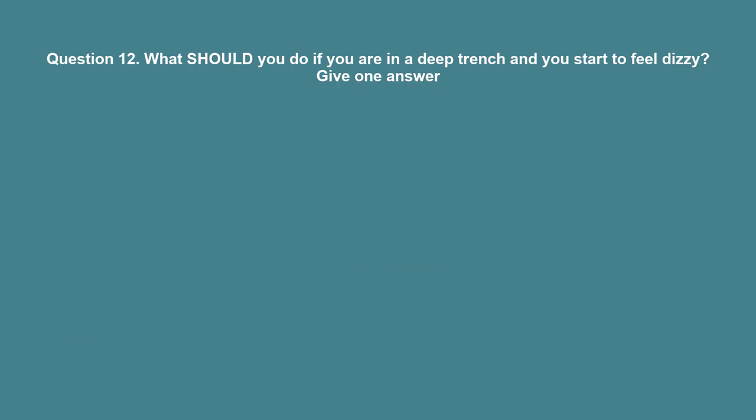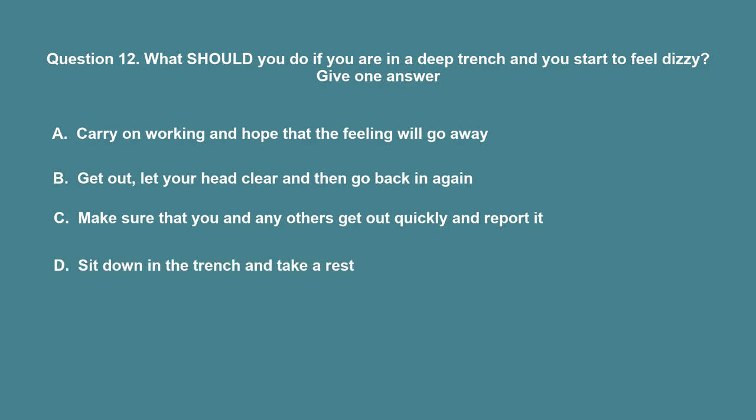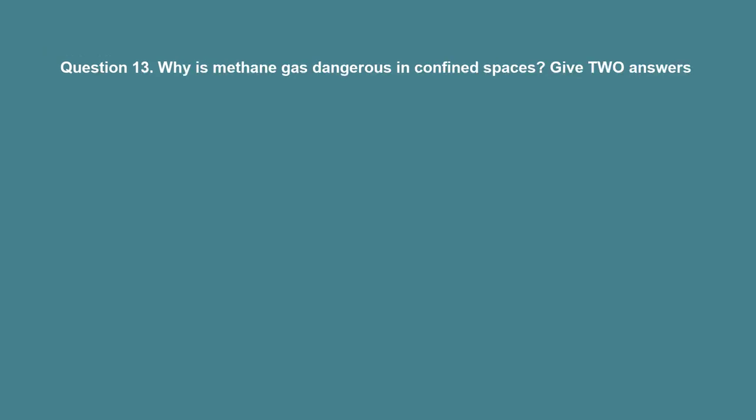Question 12: What should you do if you are in a deep trench and you start to feel dizzy? A. Carry on working and hope that the feeling will go away. B. Get out, let your head clear and then go back in again. C. Make sure that you and any others get out quickly and report it. D. Sit down in the trench and take a rest. The correct answer is C: Make sure that you and any others get out quickly and report it.